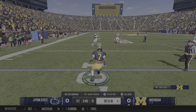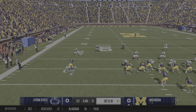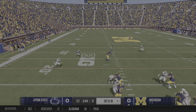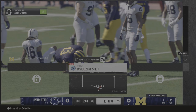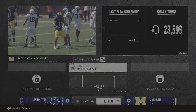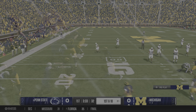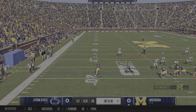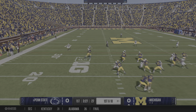Three tight ends in the formation on first and ten. From the gun, the ground game. Really nice gain, gets it out across the 20 — it'll be a first down at the 22. Who says you can't run up the middle anymore? Everybody thinks you've got to make big plays, go way out to the left, way out to the right, way out in space. Nope — right down the middle. Nice blocking.